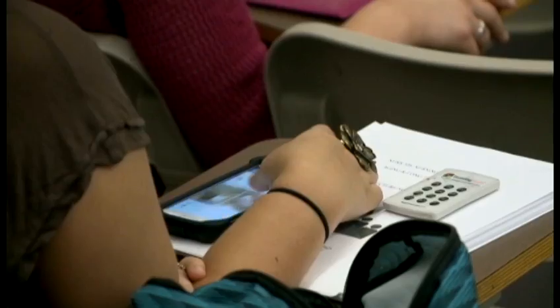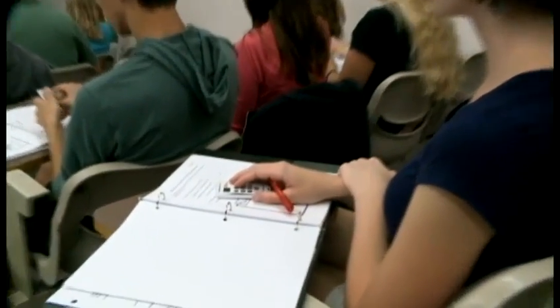Besides iPads, iPhones, and laptops, the clicker also puts knowledge right at students' fingertips. As one student notes, it is easy to get distracted, but the clicker will draw you back in.